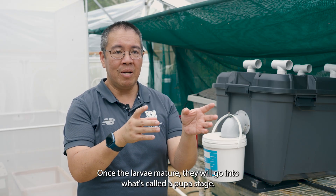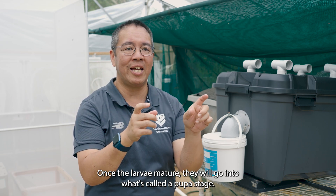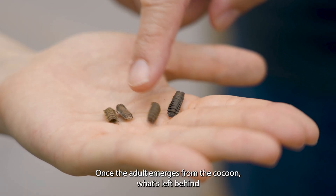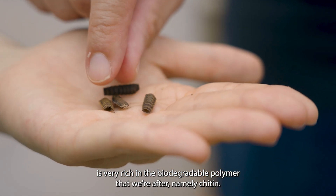Once the larvae mature they will go into what's called a pupa stage. Once the adult emerges from the cocoon, what's left behind is very rich in the biodegradable polymer that we're after.